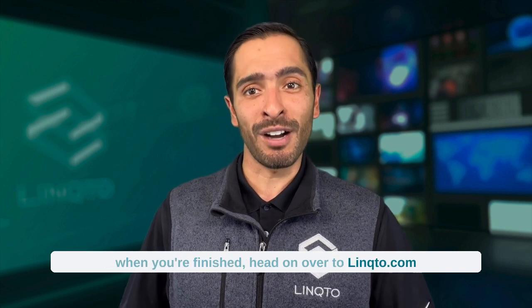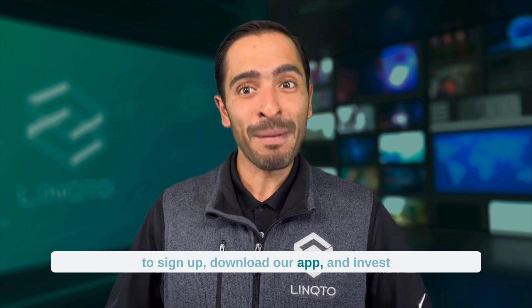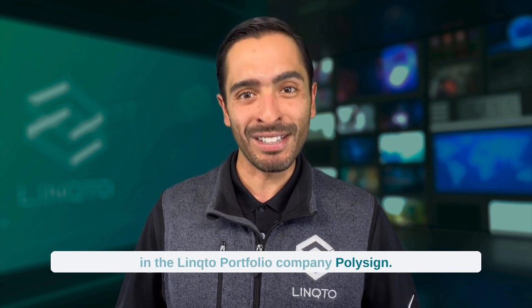Listen to PolySign CEO Jack McDonald yourself, and when you're finished, head on over to Link2.com to sign up, download our app, and invest in the Link2 portfolio company PolySign. Thanks for tuning in.